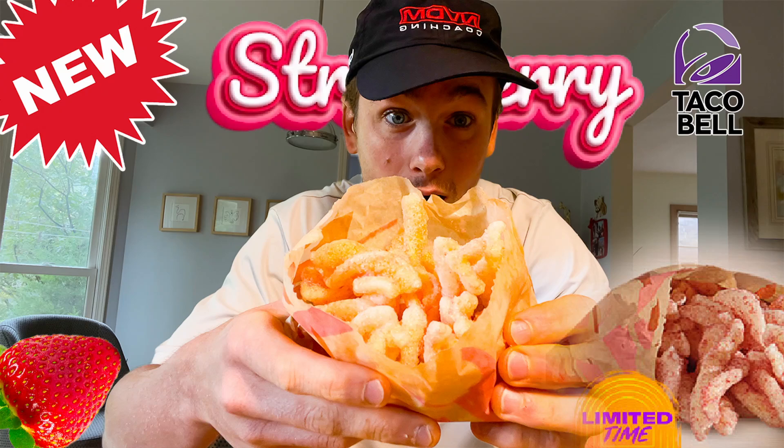Over the past few weeks, Taco Bell has come out with a new cheesy jalapeno pizza, which I reviewed, a strawberry twist, which I reviewed, and most recently this brand new chicken enchilada burrito. And that is what Jonathan and I are going to be trying today.